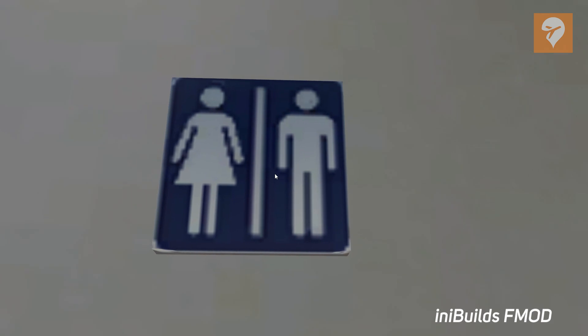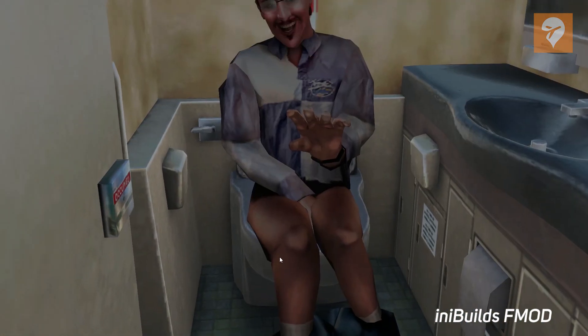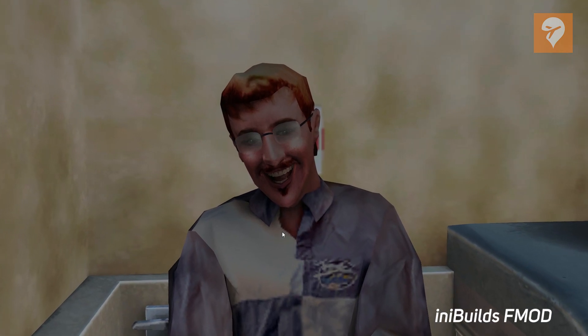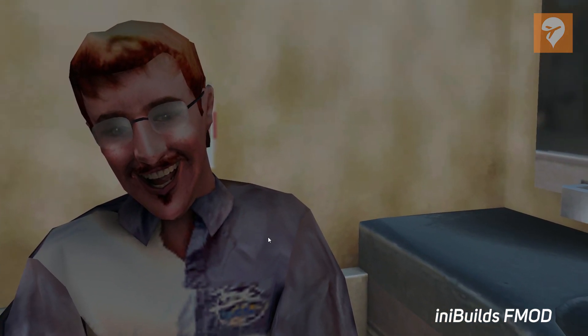InnaBuild has also included in the cabin a sound for the Easter egg that Laminar gave us of Austin Myers, the creator of X-Plane, in the lavatory. The lavatory doors open using the Shift and F1, F2, F3, F4, etc. keys. It might have made this particular sound a little bit too realistic though.